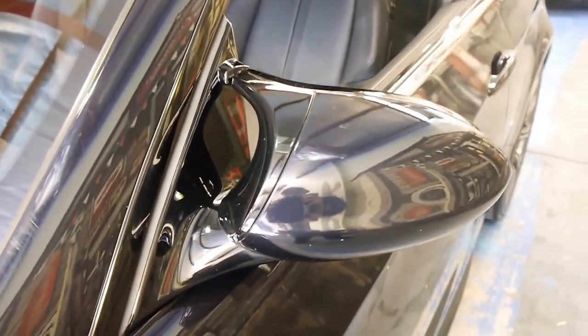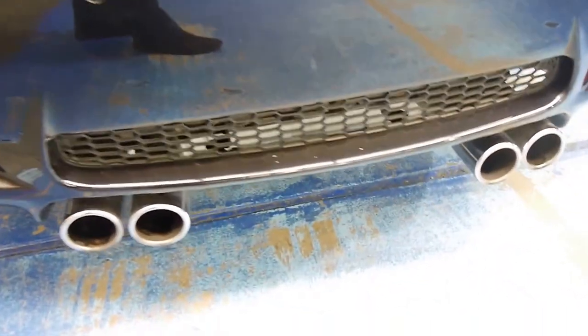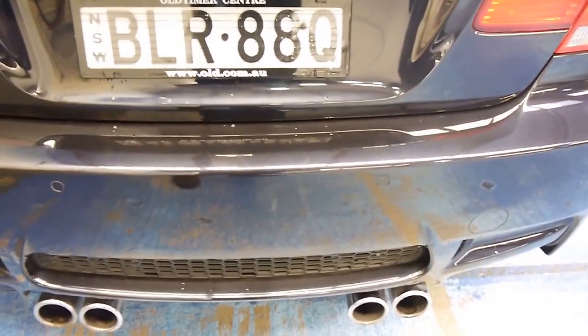Signature M3 mirrors. Quad exhausts — they sound really good.